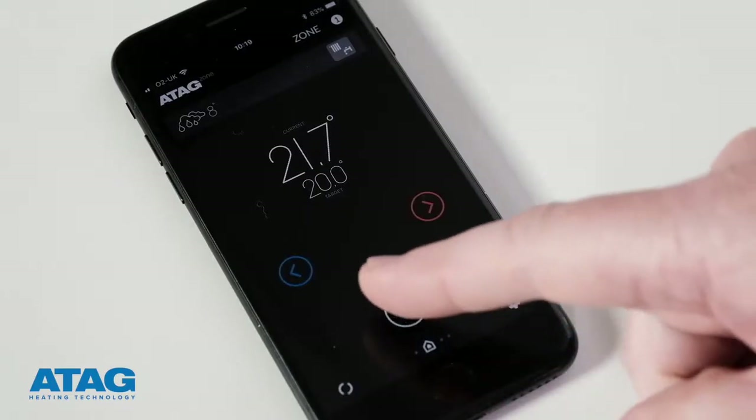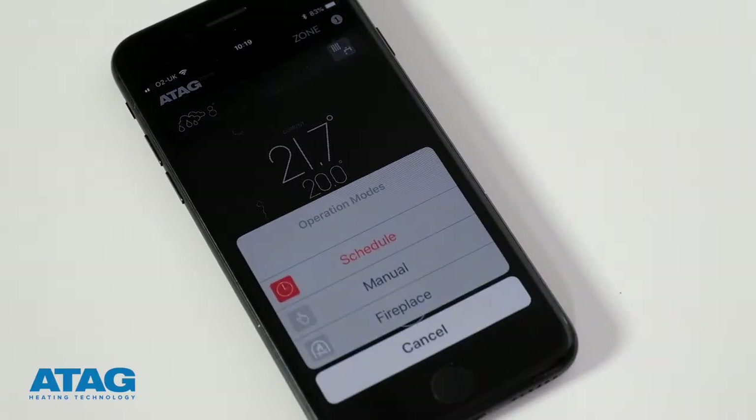The ATACZONE app offers three convenient options to control your heating for the best energy efficiency. Select the bottom middle icon to show the operation modes. Now you've got the option to select schedule, manual, or fireplace. I'll start with schedule.